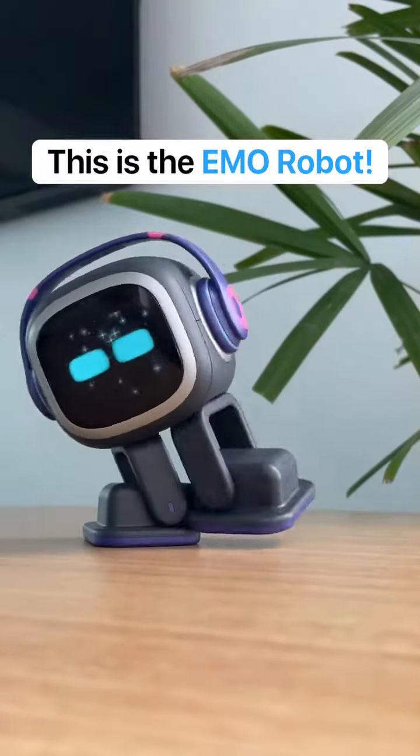This little robot is so crazy it's gonna make your day. This is Emo, your personal assistant slash pet that can do a lot of fun things.